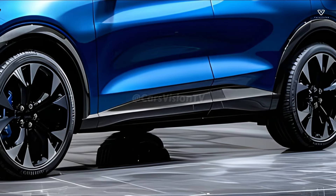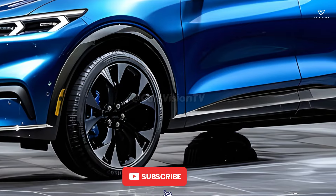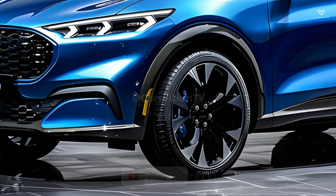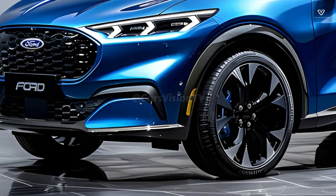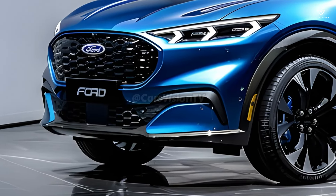Thanks to its attractive design and practical features, the 2025 Ford Puma is the perfect compact SUV for modern drivers. The newest Puma continues the brand's remarkable winning streak with an upgraded design, state-of-the-art technology, and a focus on driving dynamics.